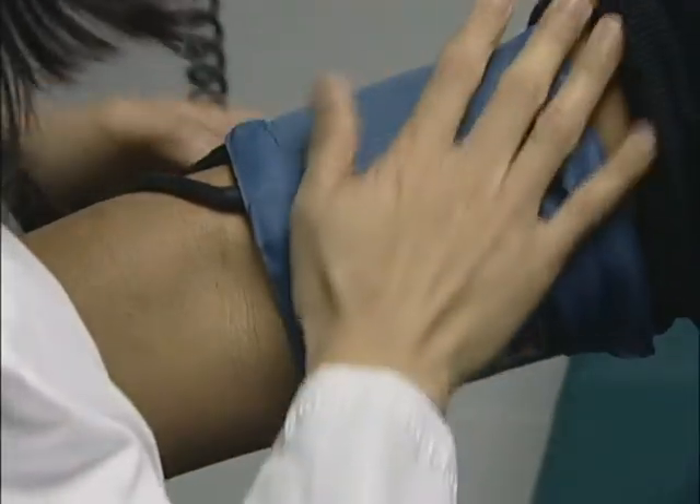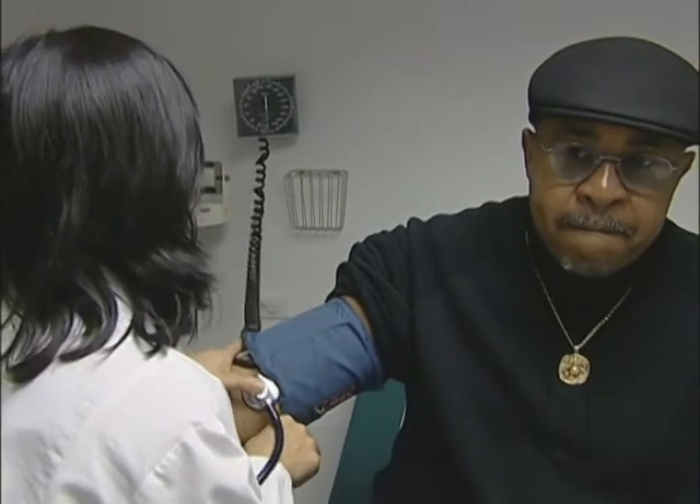Left untreated, sleep apnea can increase the likelihood of developing high blood pressure, heart attack, and stroke.